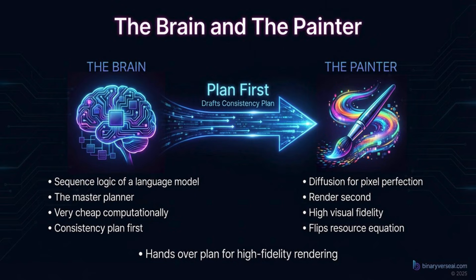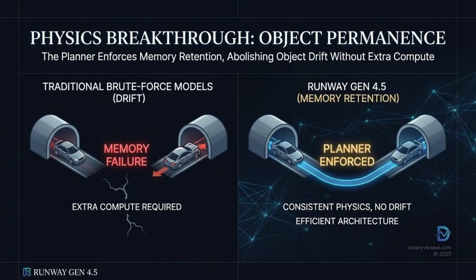This directly translates to what you see on screen and solves the huge physics problem: object permanence. This has always been the holy grail. A diffusion-only model was basically starting from scratch every few frames — if a person walked behind a tree, the AI essentially treated them reappearing on the other side as a brand new prompt; it just forgot the person it had literally just rendered. You'd get that classic glitch where they pop out wearing a different colored shirt or their briefcase is just gone. But with Gen 4.5, if a car drives into a tunnel, the same car exits the tunnel. That memory retention is monumental for telling any coherent story — it's the direct result of having that logical autoregressive planner dictating the rules before the diffusion model starts painting.